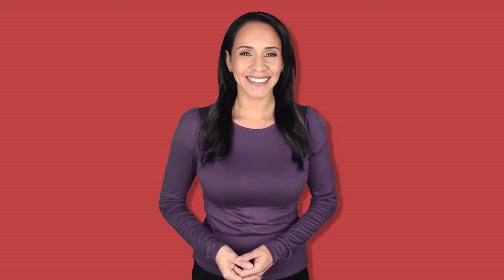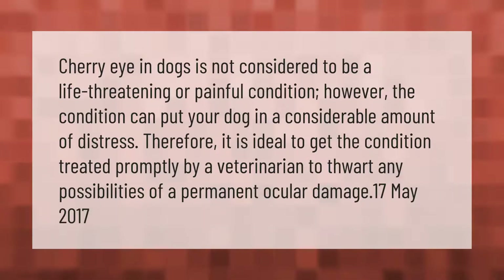Cherry eye in dogs is not considered to be a life-threatening or painful condition; however, the condition can put your dog in a considerable amount of distress. Therefore, it is ideal to get the condition treated promptly by a veterinarian to thwart any possibilities of permanent ocular damage.